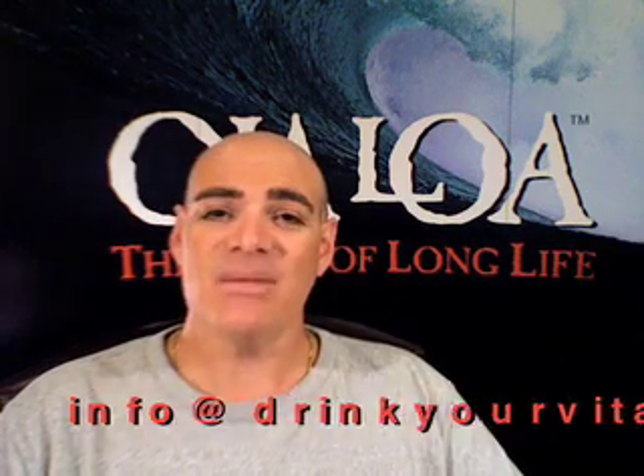To learn more about vitamin B12, take a look at some of the articles on our website at www.drinkyourvitamins.com. And if you have any questions, send me an email at info@drinkyourvitamins.com. I wish you good health, and Olaloa. Aloha.